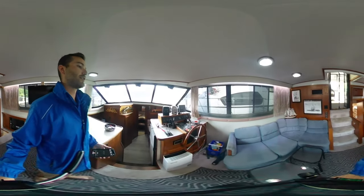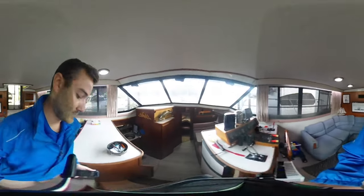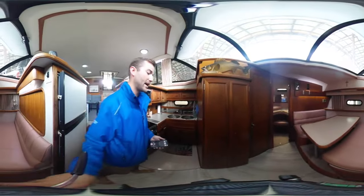There are lower drive controls on board so you can drive from inside if you want, and it does have another Raymarine GPS on board. There are three AC units on board: forward, mid, and aft.